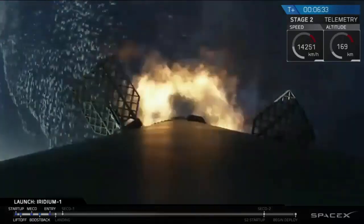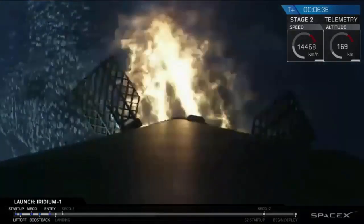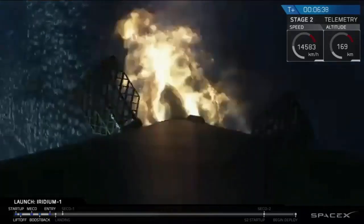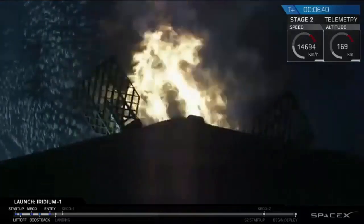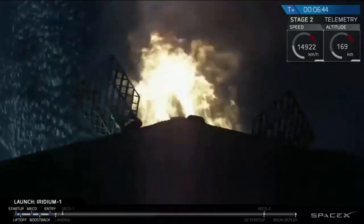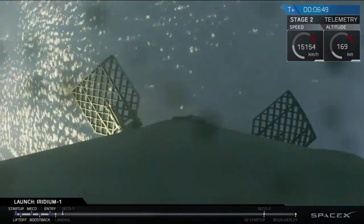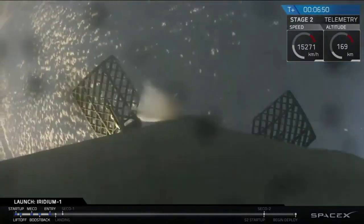Coming up on the engines, we have boost back burn. You can hear the applause in the background from the SpaceX team gathered around the Mission Control Center as we're watching the three Merlin engines on the first stage light, and we have got shutdown for the boost back burn.